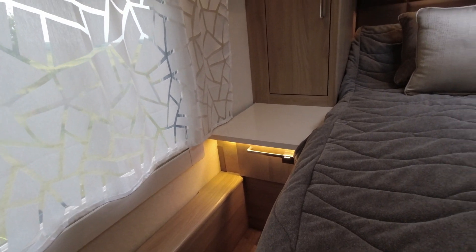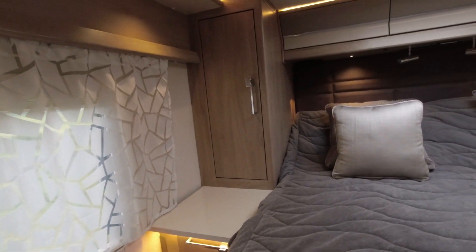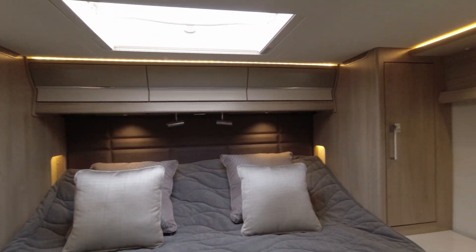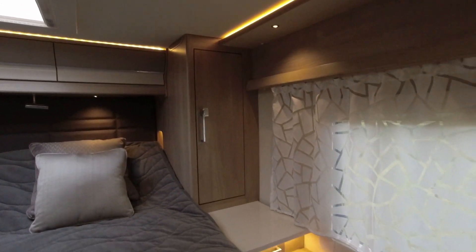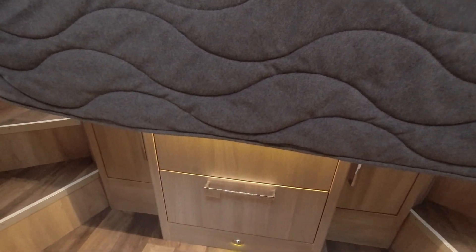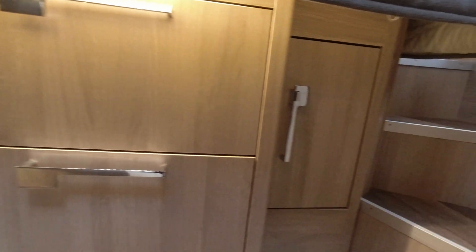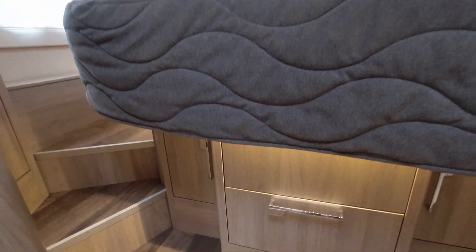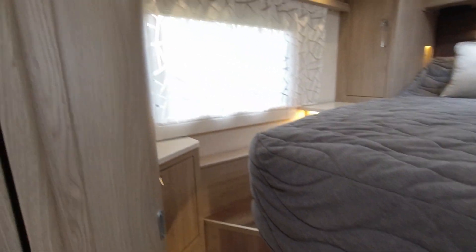There are steps going round to get up onto the bed. The garage is underneath the bed, and the fresh water tank will be under there as well. It's nicely finished in here with little wardrobes. I'm not doing full reviews — it's literally a first look so you can get an idea of the furnishings. There's storage all under there too, and it feels like there's more storage in this than the 565, just from a first look.